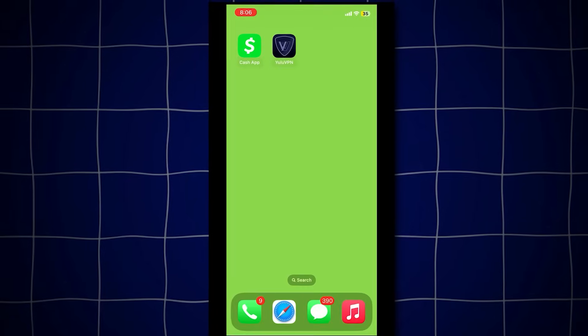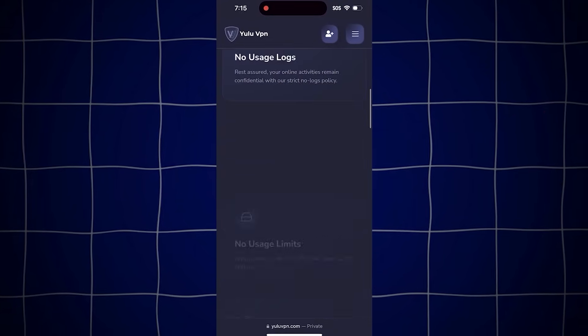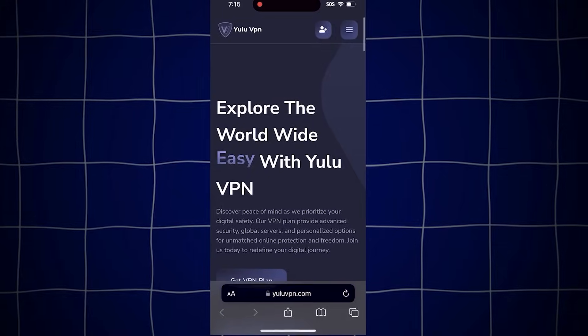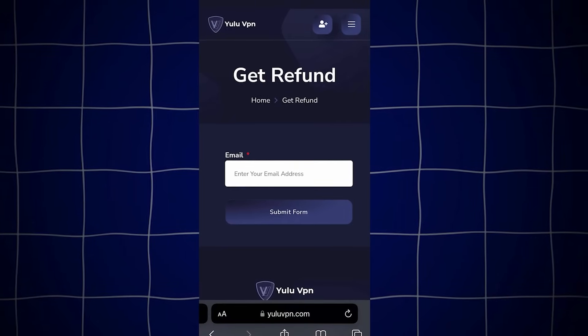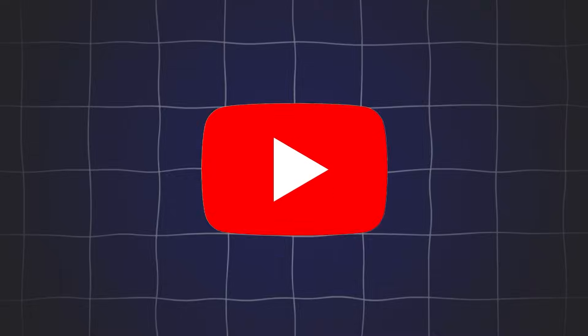That's insane. As you can see, it actually works, and Yula VPN is legit. If you want a refund on the VPN as well, just go back to yulavpn.com, tap on the get refund button and enter the email you used to make the purchase. They'll refund you — just make sure to enter your email correctly.